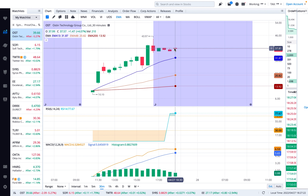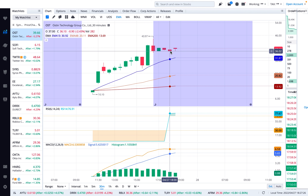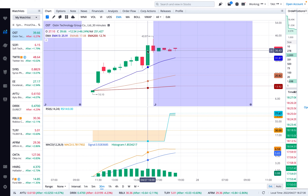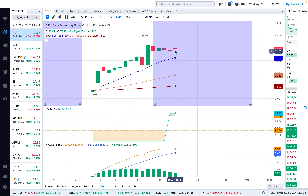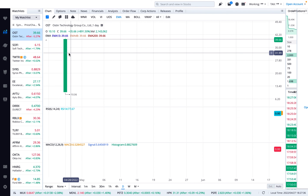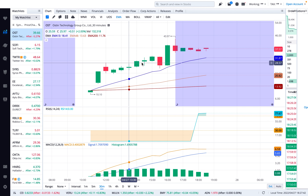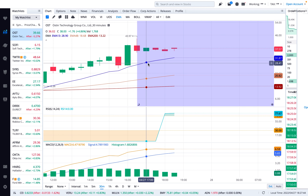Even though you see some red candles, there's not a lot of volume. If I hover over the bars, you can see about 210 shares sold, 282, 189 — but a lot more bought than sold. About 2 million shares total were traded. Right now, there's no clear support or resistance that I could point to and say this is definitively how it's going to go.